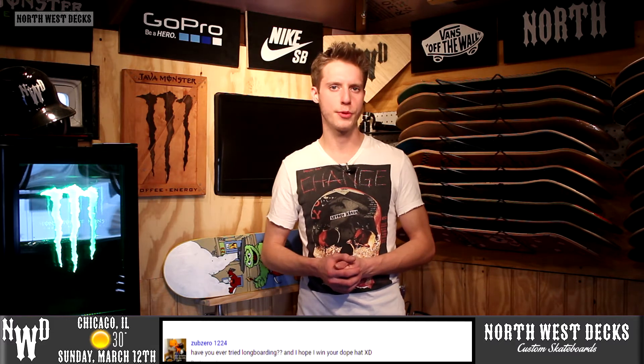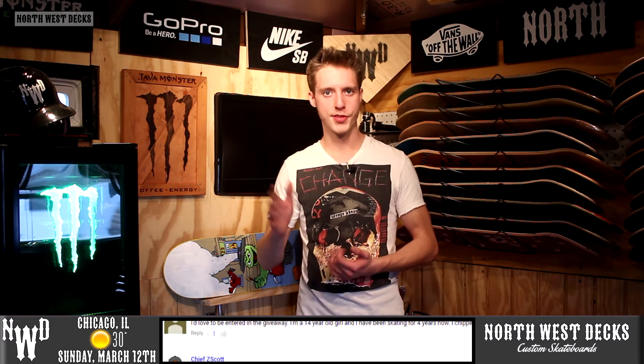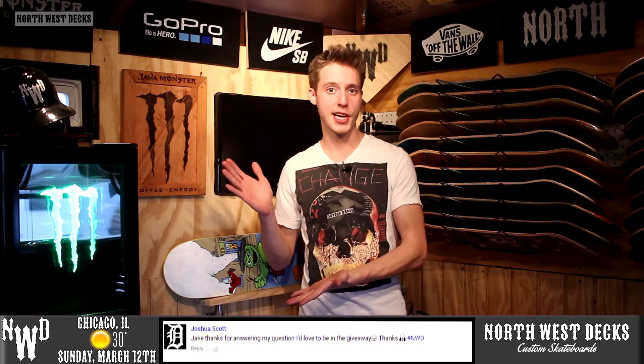We should have those sent out to all you guys pretty soon. If you've never received stickers from us before, all you have to do is email us with your address and they'll be shipped out as soon as possible. Besides that, we only have six more days left until our skateboard deck challenge.